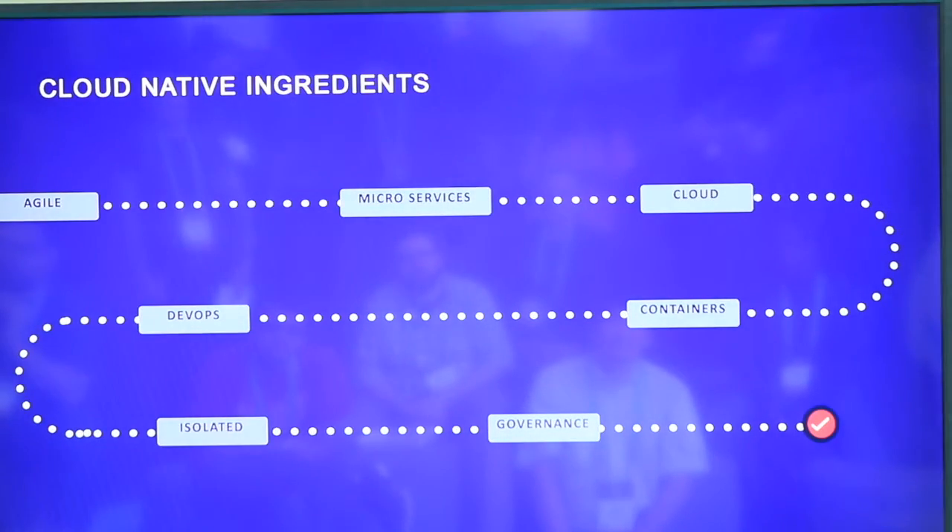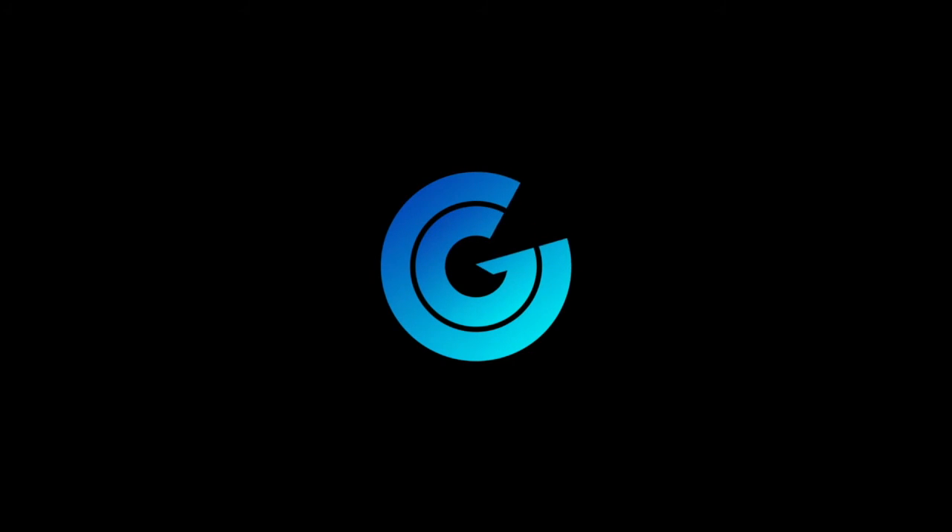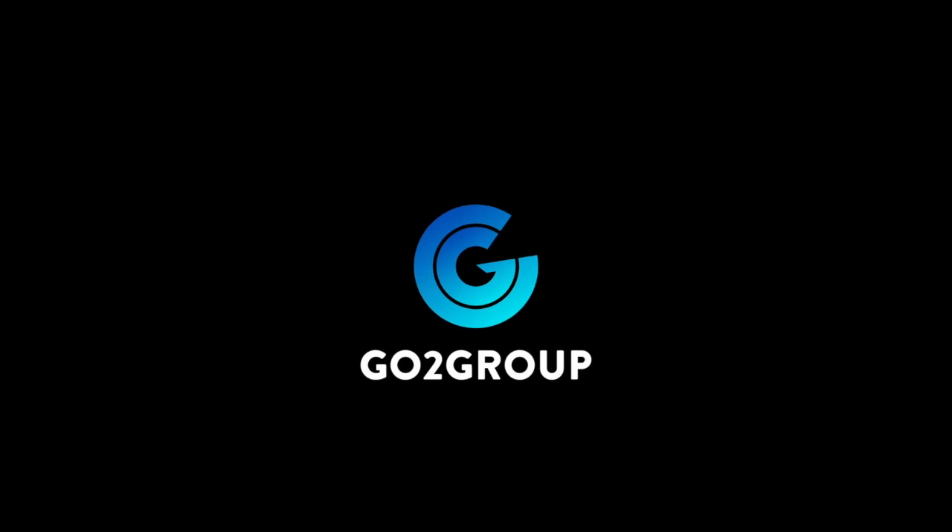Just to sum it up, you've got cloud native ingredients: you've got to be Agile, you've got to have a microservices architecture, you've got to be in the cloud, you've got to have your sunscreen, you've got to be doing DevOps, using containers, and then you've got to be isolated and have governance around all that. If you don't have control over all that, you're going to end up with a lot of containers all over the place and maybe perhaps a big mess. But those are the things you need — it's kind of like a little trail to get you there.